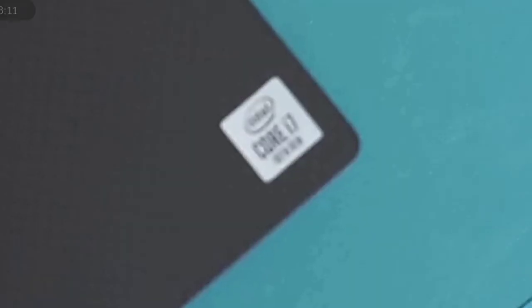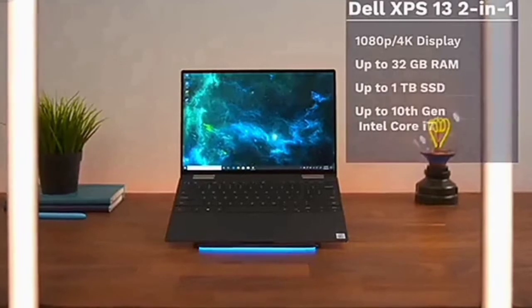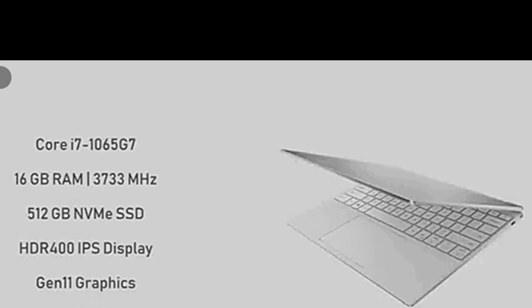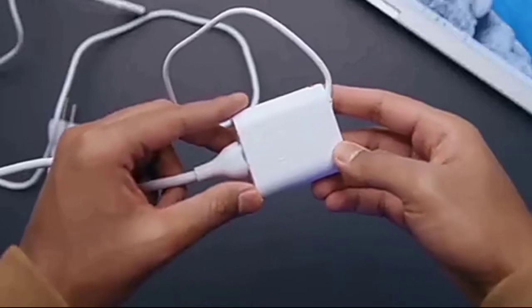It comes with the Intel Ice Lake Core i7 10th generation processor. It also comes with the new Wi-Fi 6, which is faster than previous Wi-Fi generations. It has 16GB of RAM and 512GB SSD storage, upgradeable up to 1TB. It has a long battery life, and the power adapter is very small, so it can fit anywhere.